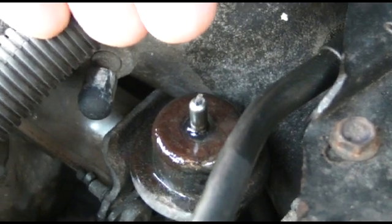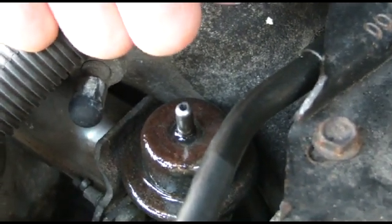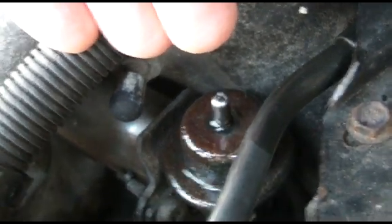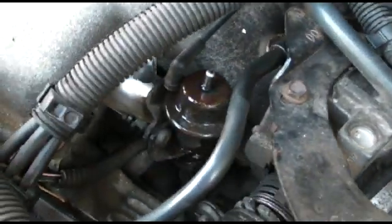That right there is accounting for our over-rich condition. That's why the computer is doing long-term fuel trim minus 30 — because there's fuel in the vacuum lines. Luckily, that's an easy fix.